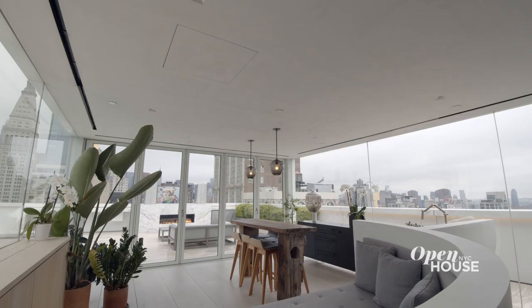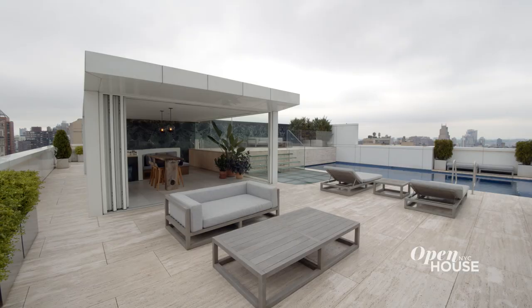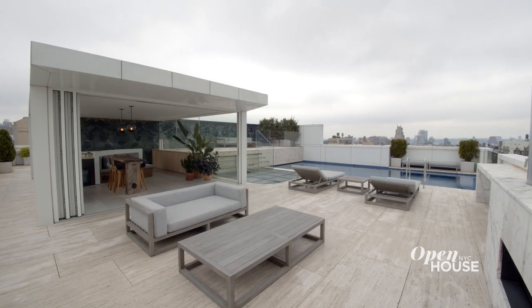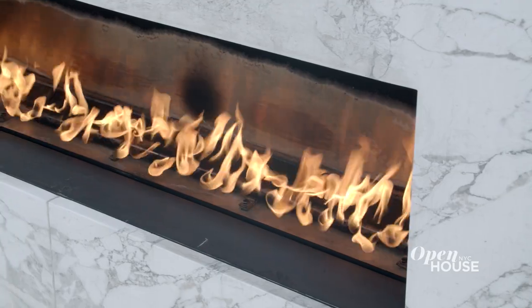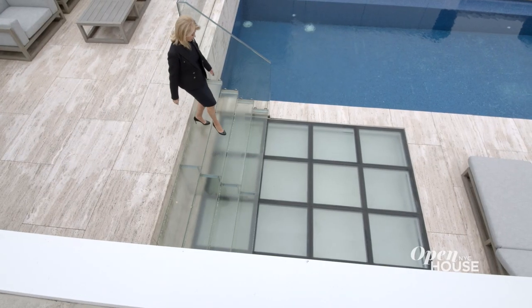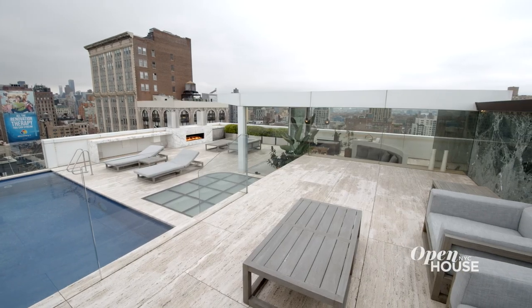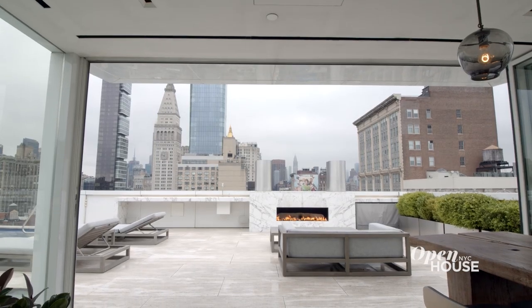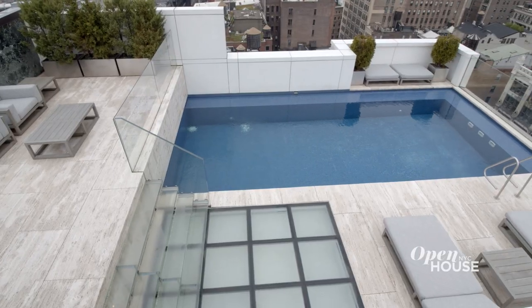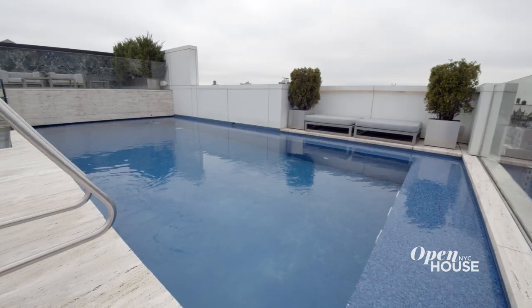We call this the penthouse pavilion — without doubt the most incredible rooftop in all of Manhattan. This entertaining area features a gas fireplace, glass stairs up to the club room, and a lovely dining area perfect for indoor or outdoor entertaining.